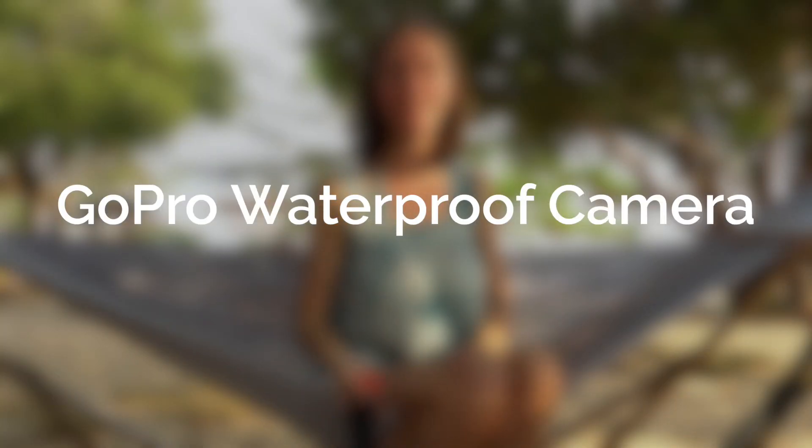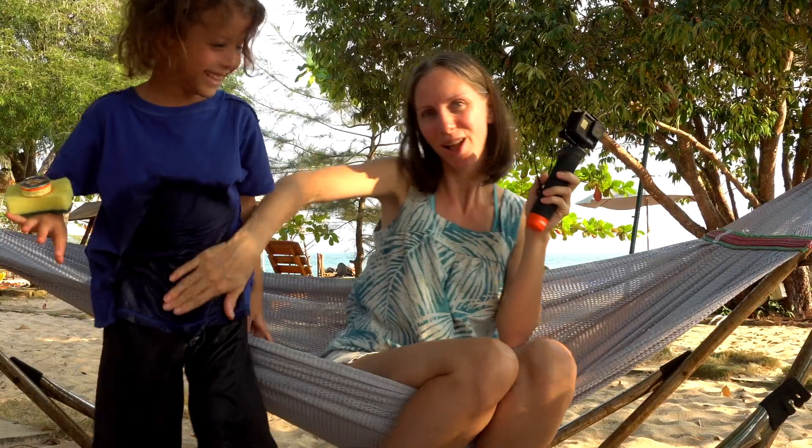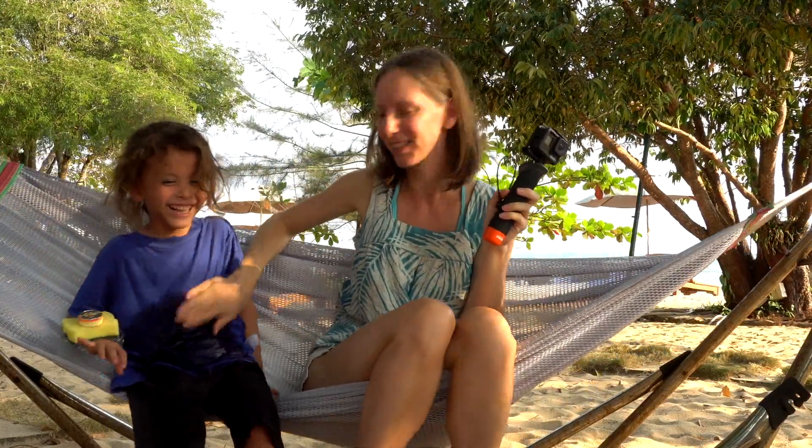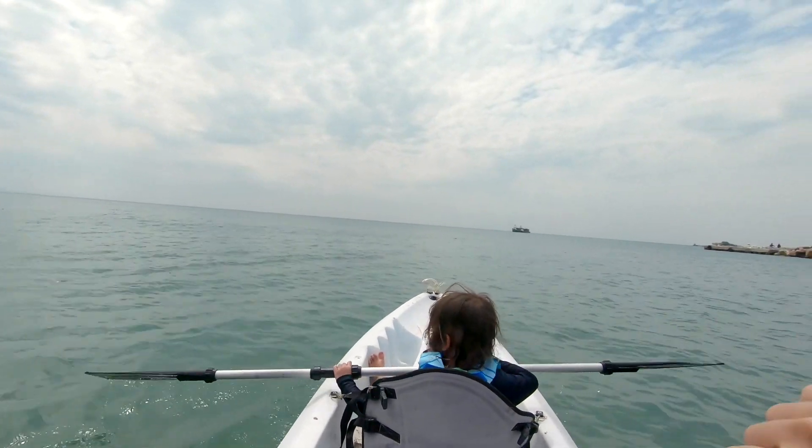For your family vacation, bring something like a GoPro — a waterproof video camera — to capture all those special moments with your little ones. They're bound to get wet, and you don't want them ruining your camera. The GoPro has different attachments like a handle, a forehead band, or a chest mount. So if you're going to be snorkeling, swimming, or kayaking, you'll want a camera that can get wet.